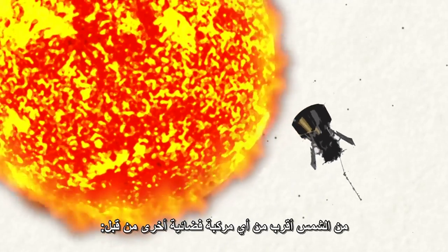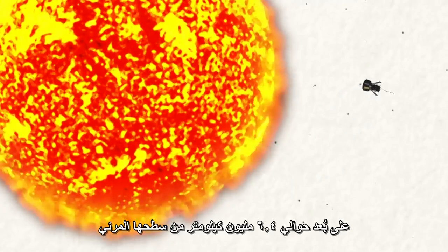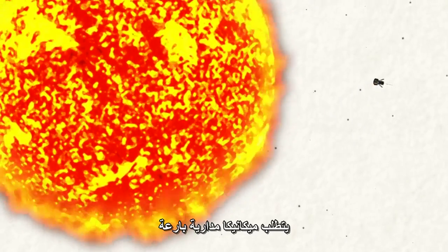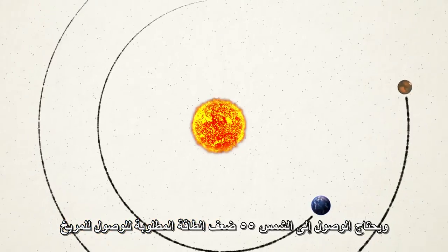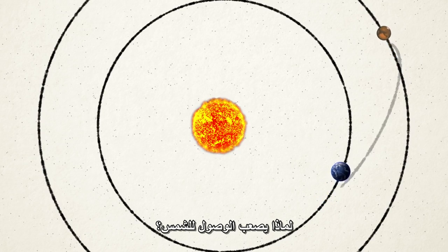NASA's Parker Solar Probe will soon fly closer to the Sun than any spacecraft before it, about 4 million miles from the visible surface. But getting that close to the Sun requires some fancy orbital mechanics. It takes 55 times more energy to go to the Sun than it does to go to Mars. Why is it so hard to get to the Sun?